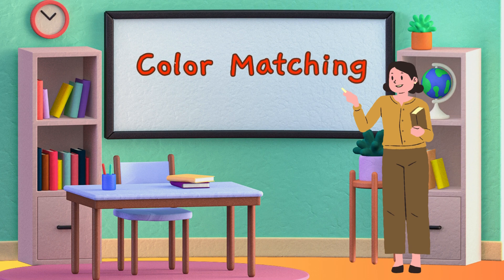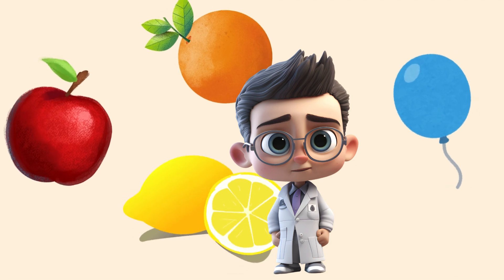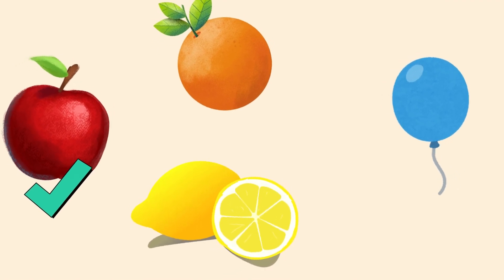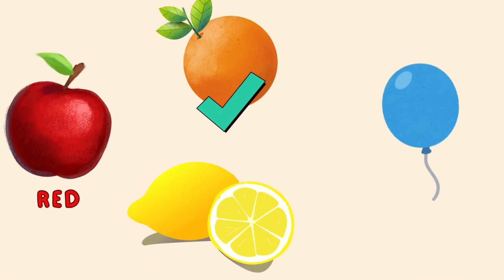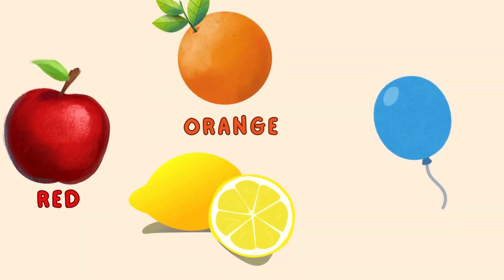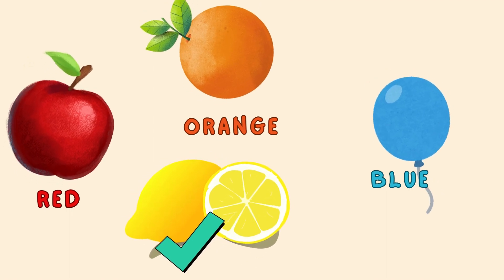Now let's practice our colors with color matching. Look at all the colors. Can you find the red color? Wonderful! Now can you find the orange color? Good job! Now can you show me the blue color? Now can you find the yellow color? Good job friends!